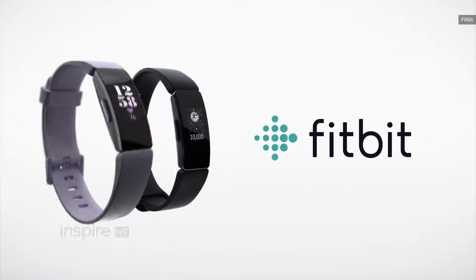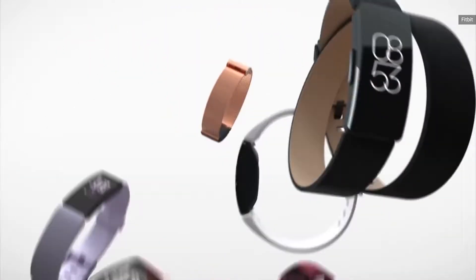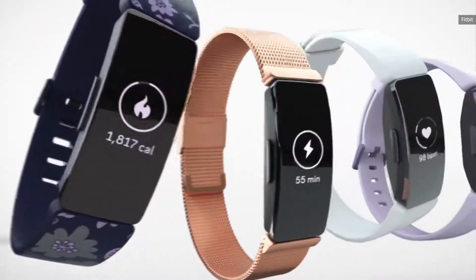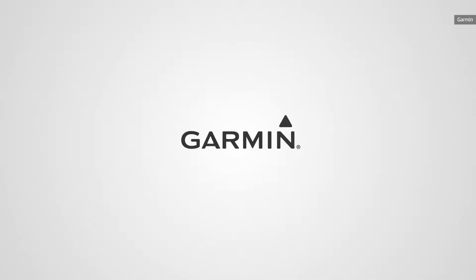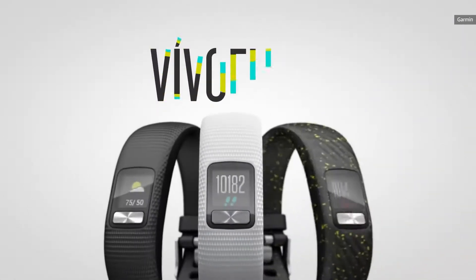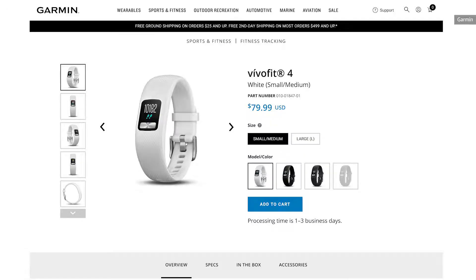That's a very impressive set of features for the price, especially considering Fitbit and Garmin's cheapest options cost at least $70. Fitbit's cheapest is the Inspire, which starts at $70 but is on sale now for $50 — though that model doesn't have a heart rate sensor; for that you'll have to spend $20 more on the Inspire HR. Meanwhile, Garmin's cheapest is the Vivo Fit, which starts at $80, has a tiny non-touch screen, and doesn't have a heart rate monitor either.